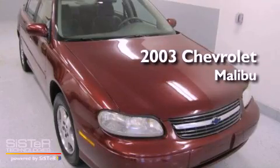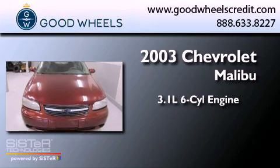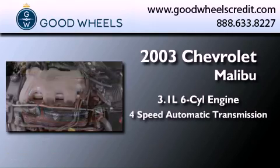This is a 2003 Chevrolet Malibu. It has a 3.1-liter, six-cylinder engine and a four-speed automatic transmission.